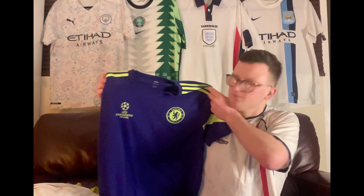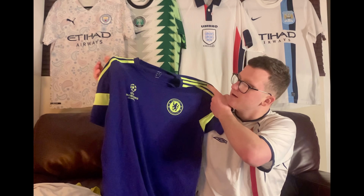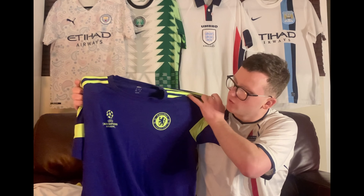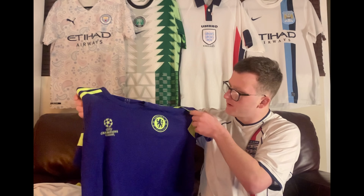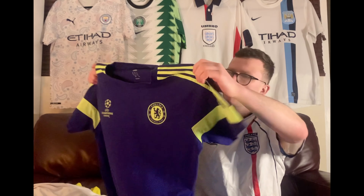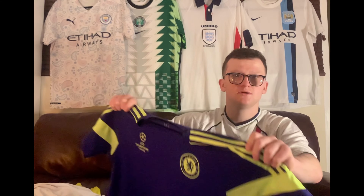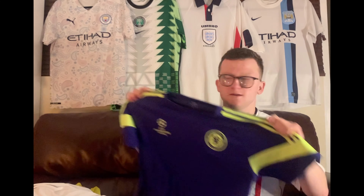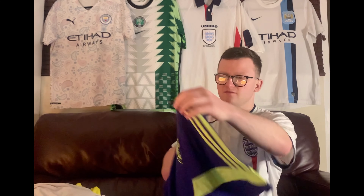I've got this Chelsea t-shirt. I think the colours are definitely not me or the team, to be honest, but it's got a nice Champions League badge there, and the badge is the same colour as the three stripes. Any Chelsea fans out there — I've also got the joggers listed at the moment as well, so you might want to get the double. That'll be listed at a reasonable price.